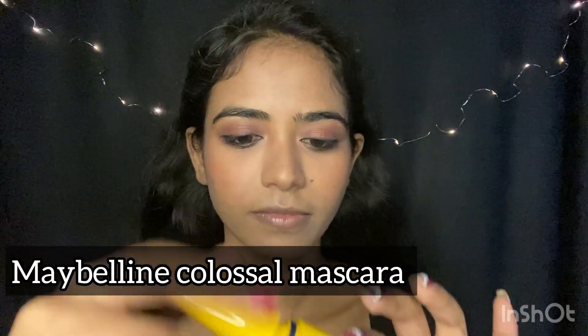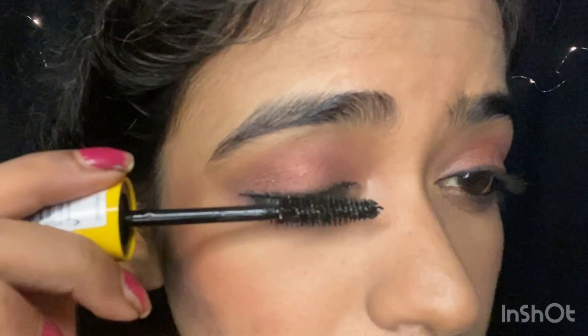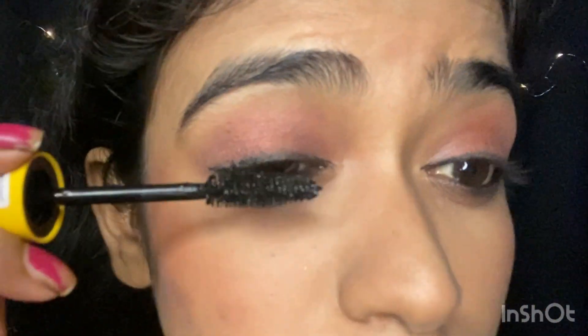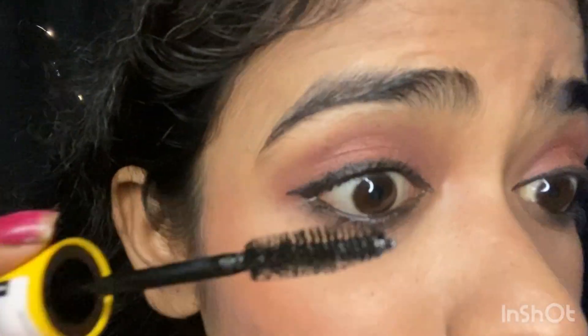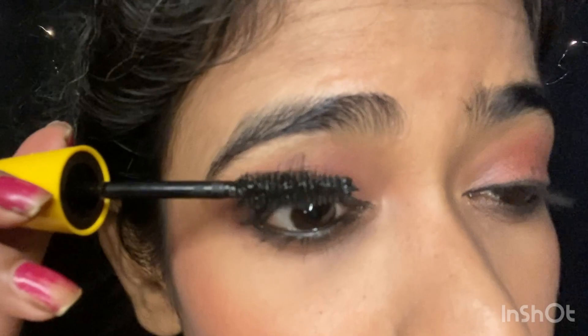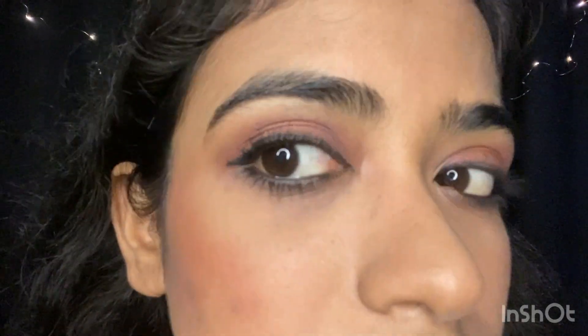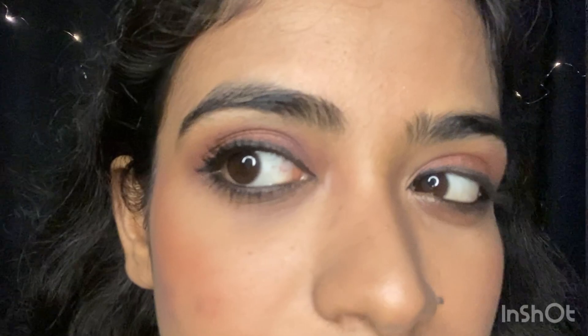Now I'm applying mascara. Personally mujhe Colorbar Lash Illusion Duo Mascara pasand hai, but filhaal woh hai nahi, so I'm using Maybelline's Colossal Mascara. And now you can see the difference that a mascara can create. Ab doosri aankh pe bhi kar leti hun.